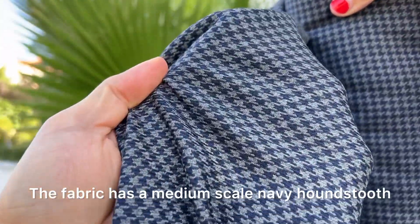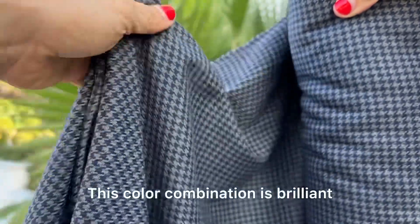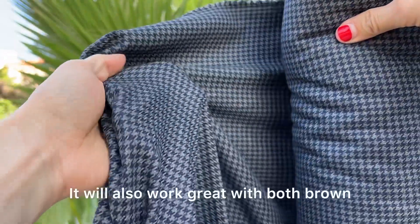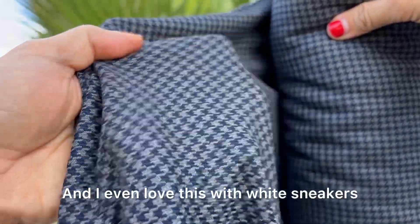The fabric has a medium-scale navy houndstooth on a gray ground. This color combination is brilliant because it works equally well with both gray and navy jackets. It will also work great with both brown and black footwear, and I even love this with white sneakers.